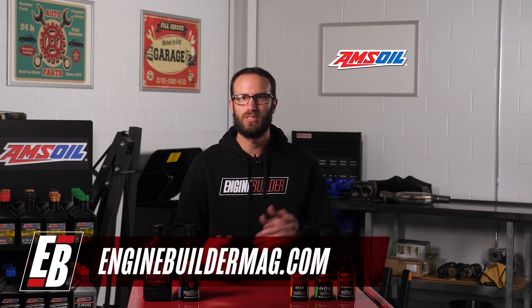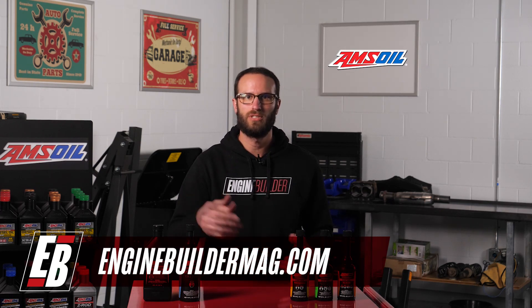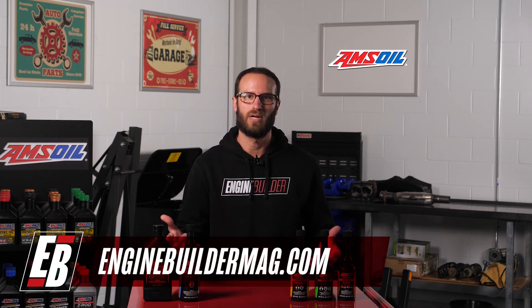Well, that does it for this episode of Amsoil Garage. Please like, comment, and subscribe if you haven't already, and we'll see you on the next episode. Thanks for watching.